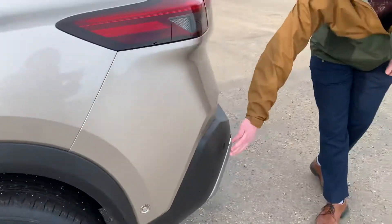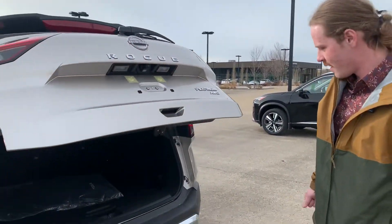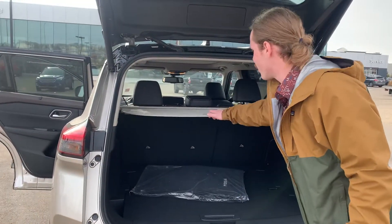And back here, you got your rear parking sensors which will activate the brakes for you if you get too close to anything, as well as your divide and hide system and your privacy cover.